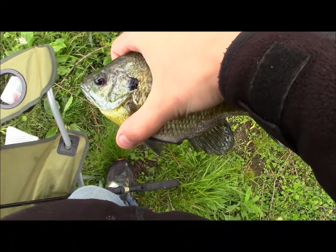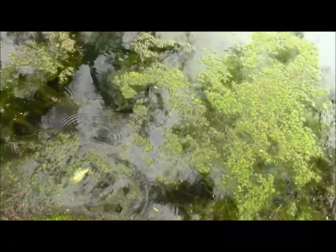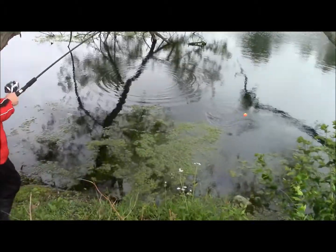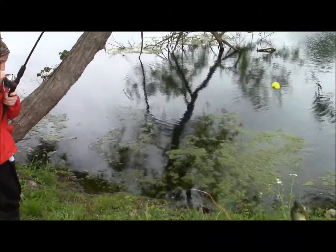Second fish, little bluegill. This one's a little bit bigger. There he goes. All right, this is Kyler ruining it. Got a big bluegill here.